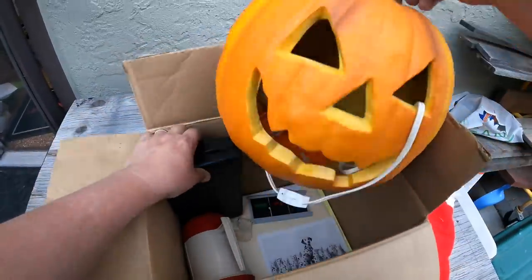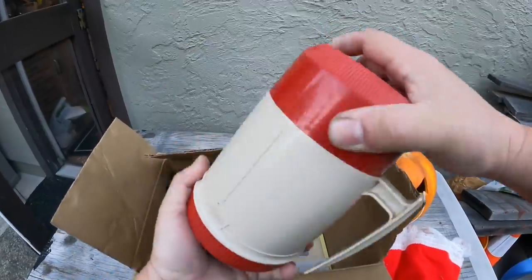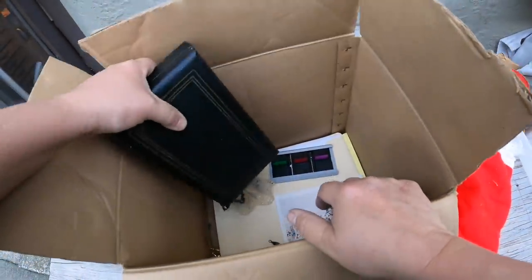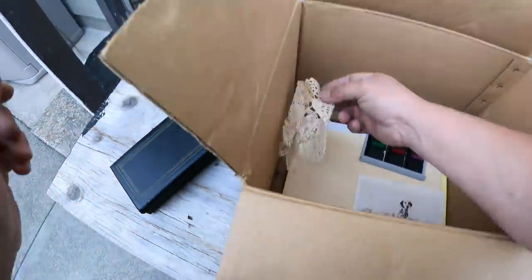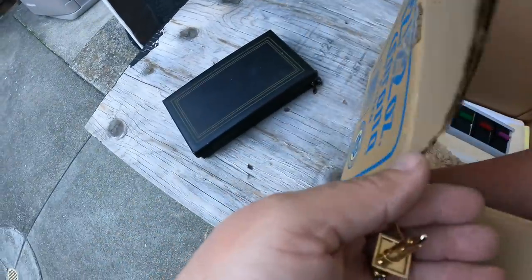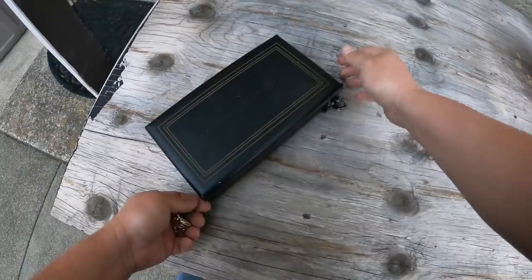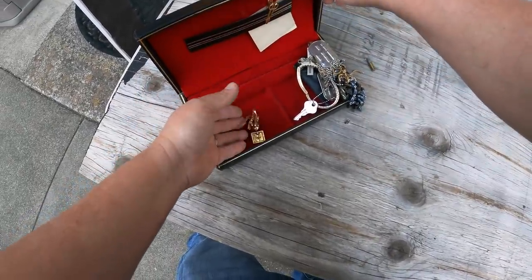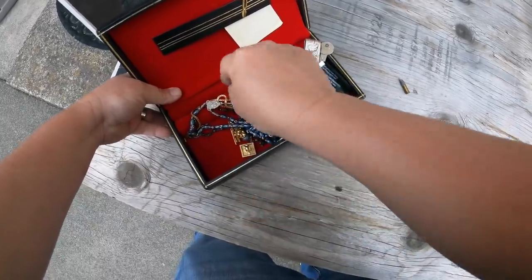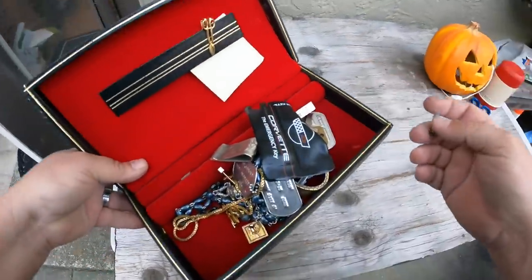Okay, there's a jewelry box — hang on a second. A plastic pumpkin light, a little thermos. What's in here — a little .22 bullet. Okay, there's another one — same little stripe thing, another bullet just came out of there. Some potential in here — this chain right here looks good. Corvette something. Let's go inside and look at this closer.